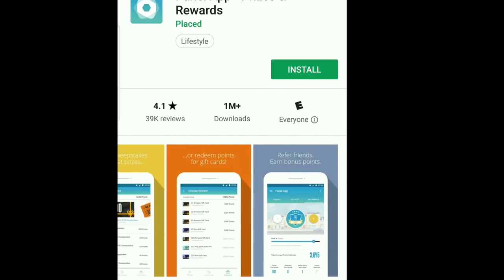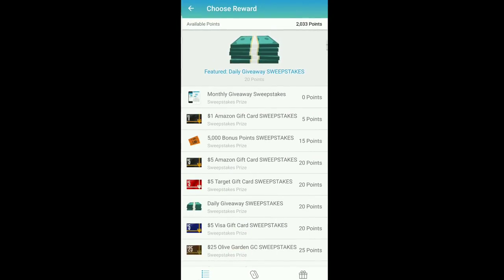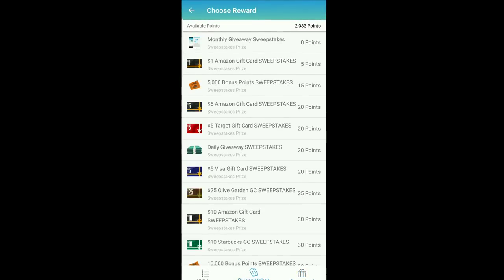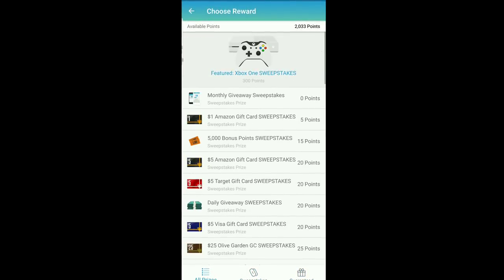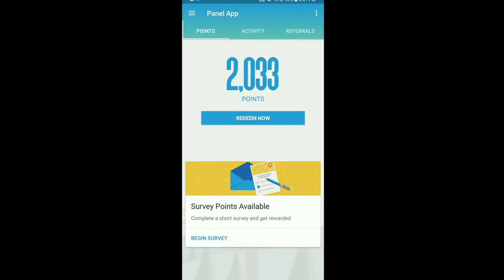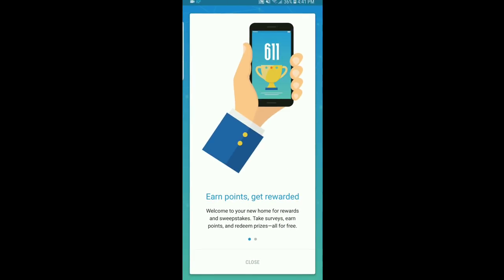As you can see right here, I've got two bucks. They are paying out via Amazon, Visa, Walmart, and Play Store gift cards. Like I said, other than the data collection there is referrals and surveys — they will hit you with that survey every single day.